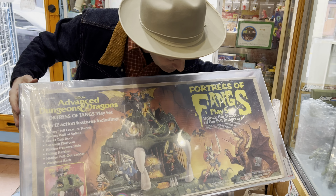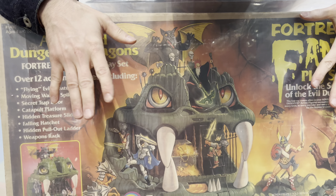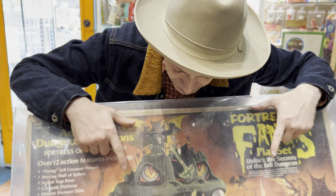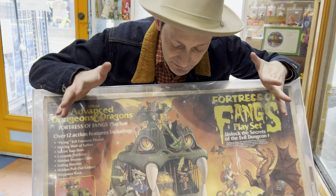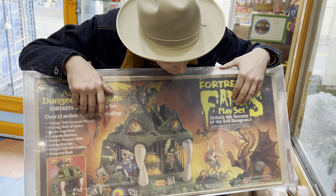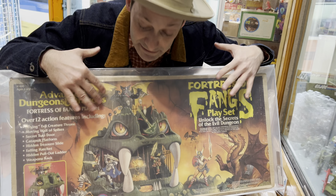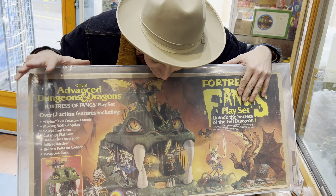Little known fact — or maybe well known to some, I have no idea — but I actually own the original painting that was used on this box, which is by Ken Kelly. He did some Kiss album covers. Frank Frazetta's nephew, brilliant artist. The painting is much, much larger than this, so I don't know where to display any of this stuff.